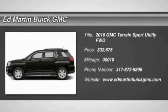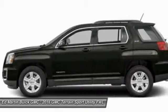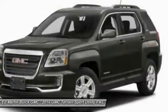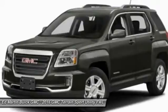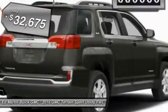The GMC Terrain combines the benefits of a crossover with the style and functionality of an SUV. Terrain offers uncompromised capability, a balanced stance, and a commanding view of the road, letting occupants enjoy a confident driving experience. An EPA-estimated 32-highway MPG is not bad either, and is priced below $35,000.